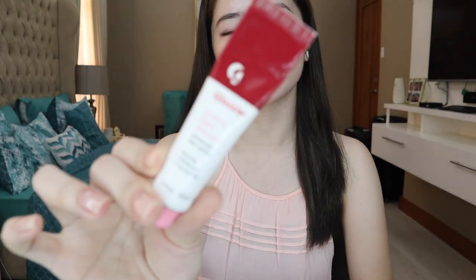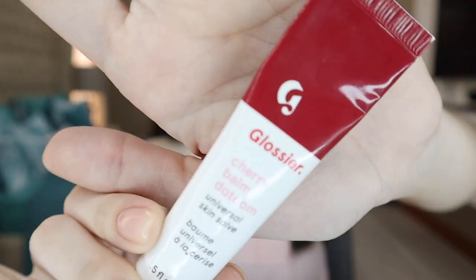For our first product, we have the Glossy Cherry Balm lip balm. Super dry ang skin and lips ko, kaya palagi akong nag-li-lip balm and lotion. What's great about this is it's super moisturizing and it has a tint. Since super pale ako, kailangan ko talaga ng something na may kulay para sa lips ko. I just have my skincare and this lip balm lang yung nasa face ko ngayon.